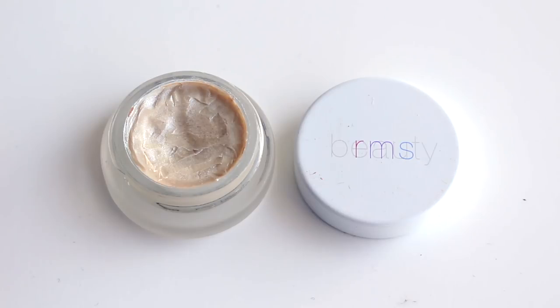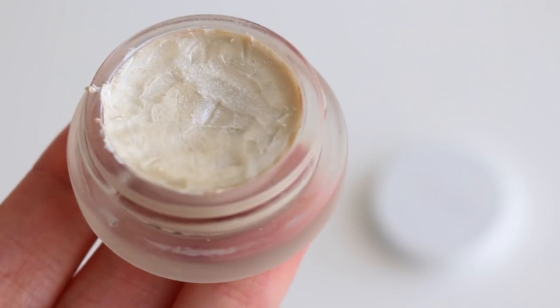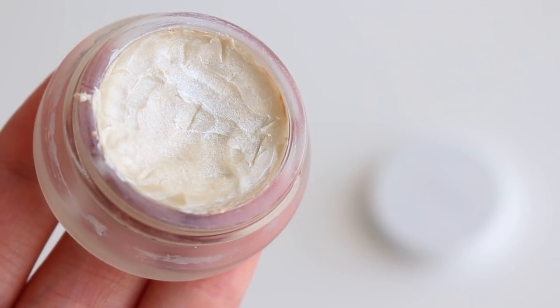First off, I have the RMS Living Luminizer and this is a cream highlighter. Honestly, I have been eyeing this product for a couple of years but I've just never bought it. I'm kind of afraid to use highlighters because sometimes I feel like they can really accentuate skin texture problems. Since I've had problems with acne in the past, I do have a little bit of textural issues with my skin, so I don't like to highlight that.